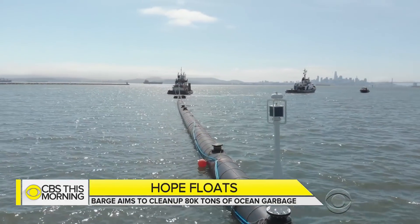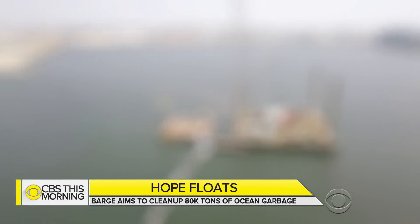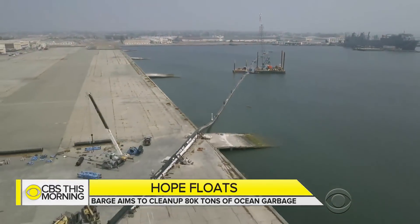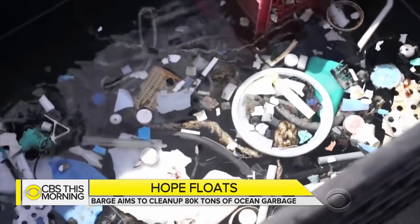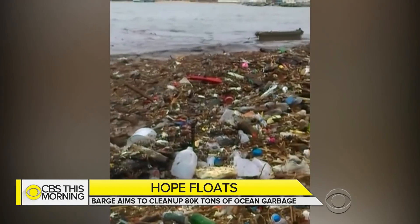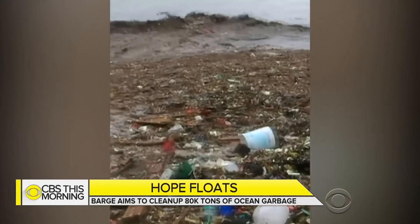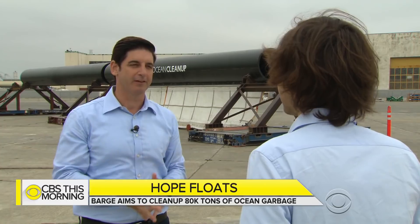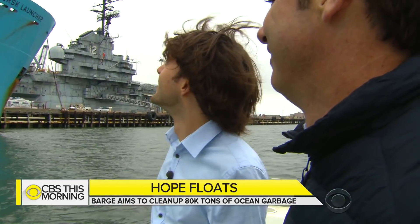Years of research and development resulted in a 2,000-foot-long waste collection system. The hope is that it can gather much of the 1.8 trillion pieces of plastic floating in the Great Pacific Garbage Patch. When asked why not just take a big ship out and scoop it all up, Slat explained: this area is twice the size of Texas — skimming it with boats and nets would take around 79,000 years.